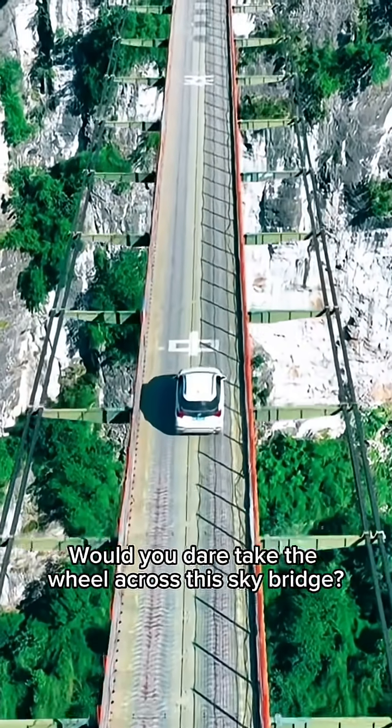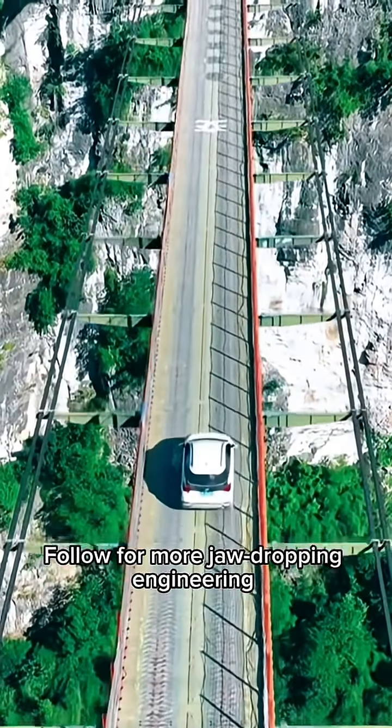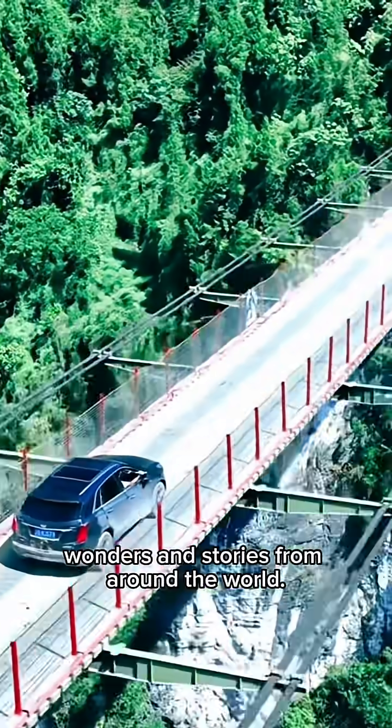Would you dare take the wheel across this sky bridge? Follow for more jaw-dropping engineering wonders and stories from around the world.